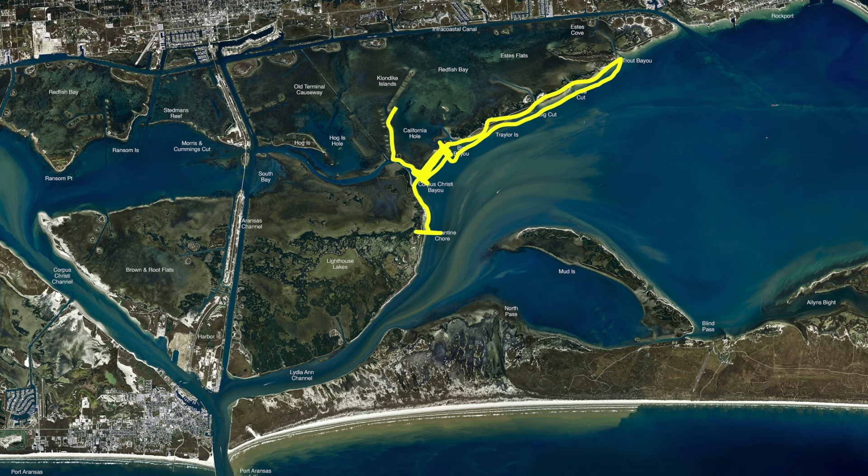Once you get your trout, you can come back in right here through the Klondikes. All this area has been holding good redfish right now on both sides. Work this reef with your favorite baits — cut bait or live bait. Live finger mullets have been working real well, live mud minnow has been working. We've also been catching them back here on the back islands up against the Spool Banks, and these sand pockets have been holding redfish also.